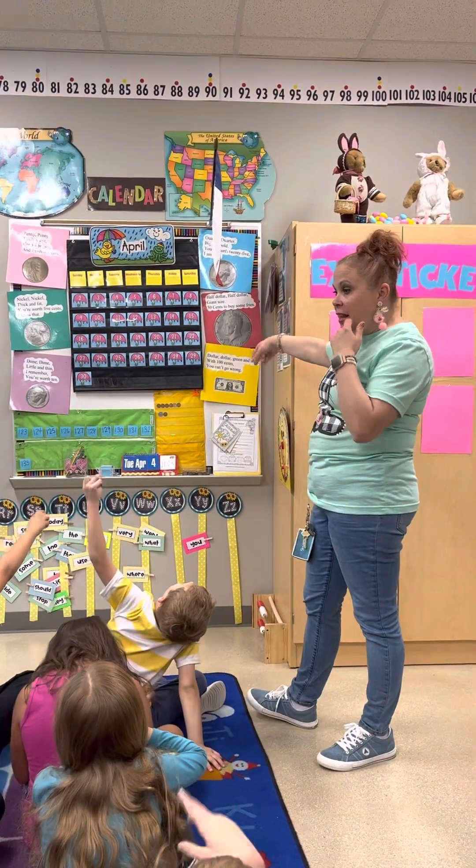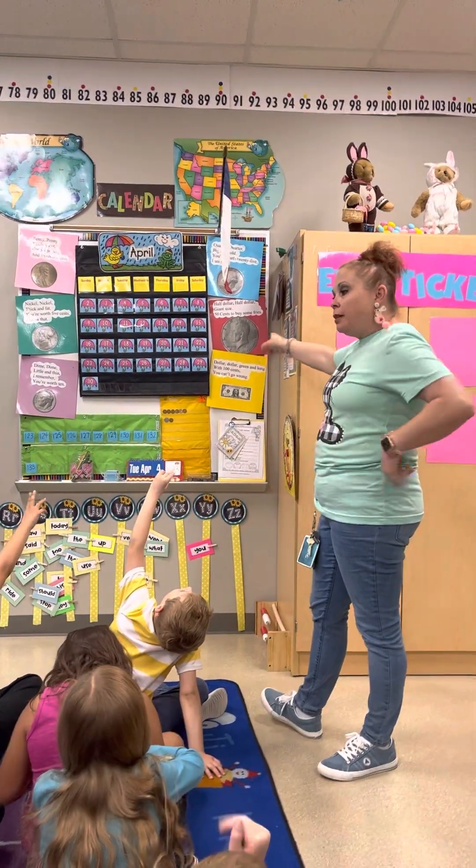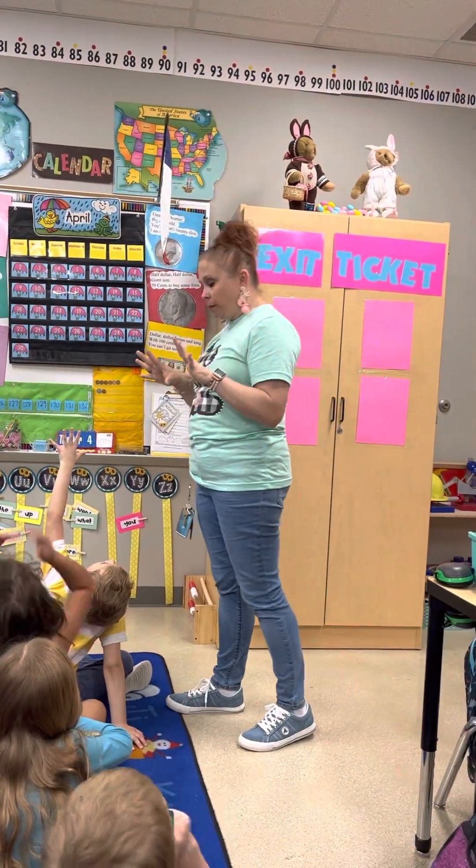Dollar, dollar, dollar, dollar. With 100 cents you can't go wrong.